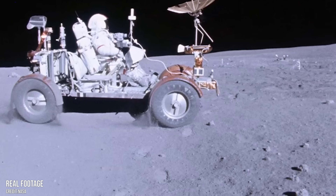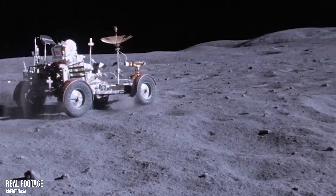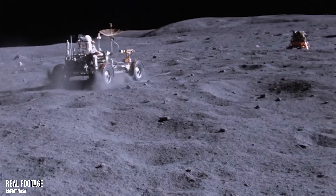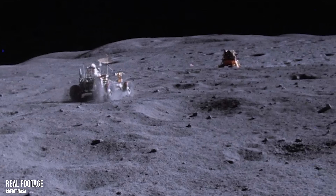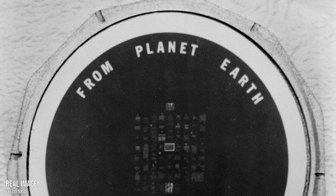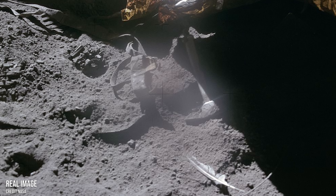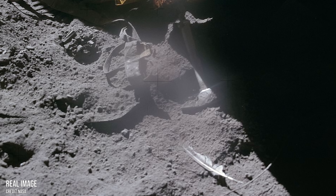The astronauts collected rocks, deployed instruments, and carried out groundbreaking science. But they also left behind hundreds of objects — tools, experiments, keepsakes — all still there today. Some scientific, some personal, and some just plain strange.